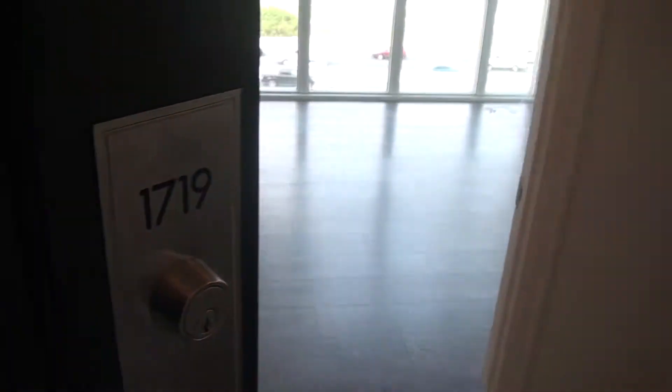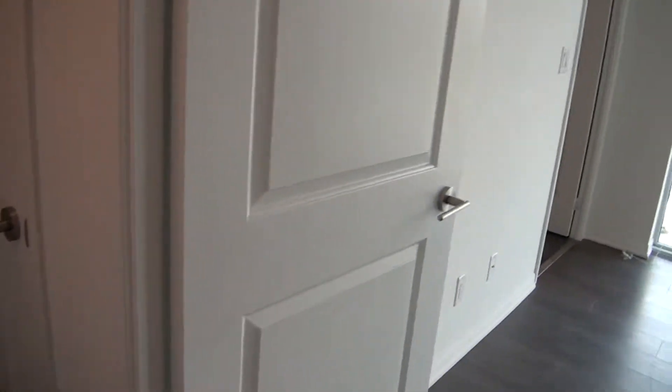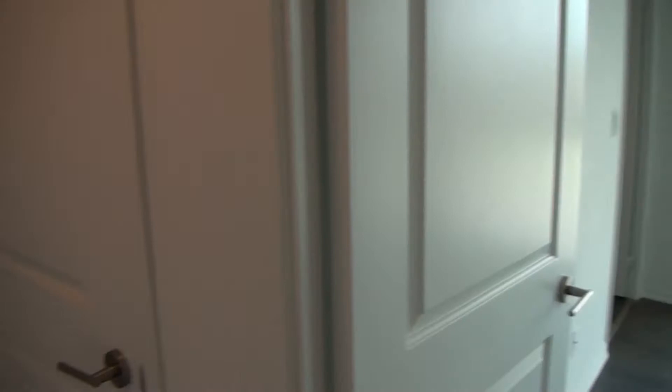Welcome to 35 Bastion, unit 1719. It's a two-bedroom, almost 800 square foot unit with two full bathrooms and a split design, so the two bedrooms are in different parts of the unit. As we walk in, we get a pretty good deep closet.